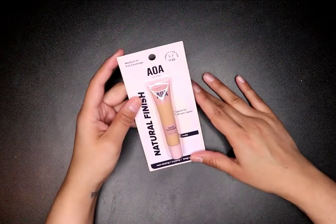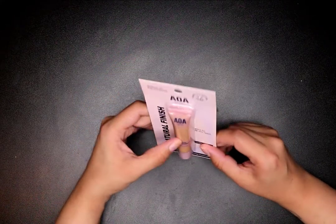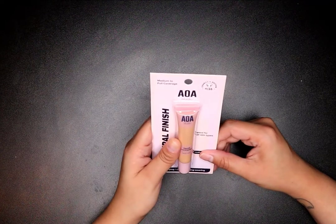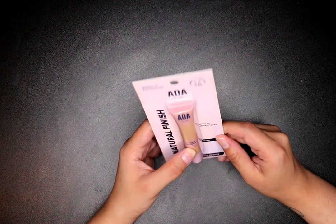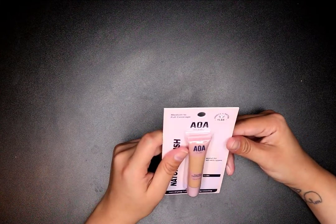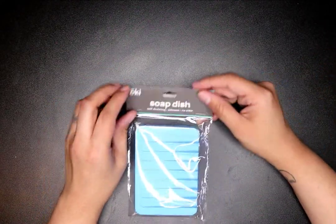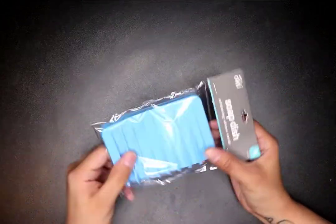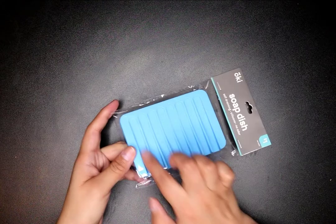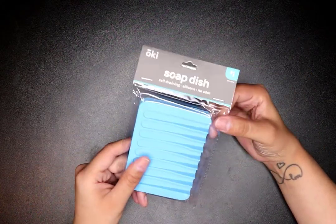I got this medium to full coverage nude light liquid concealer — it looks a little darker than what I saw online, but it's non-drying, creamy, and long wearing. I just wanted to try a different concealer. This one was $1.55. I also got a self-draining silicone soap dish — no odor, a dollar. I got this one for my husband. It has little lines where you put the soap and the water drains right out.